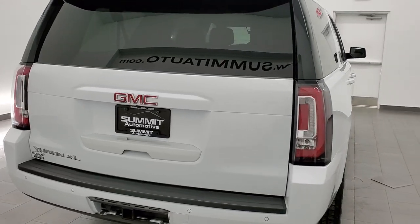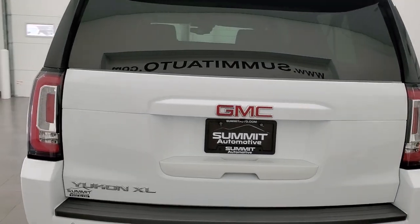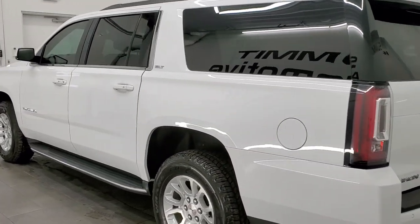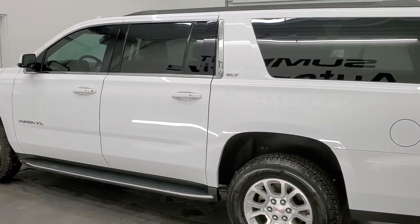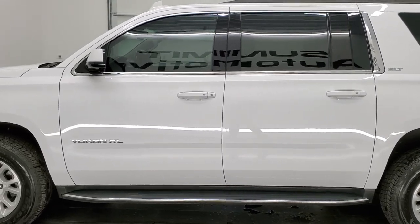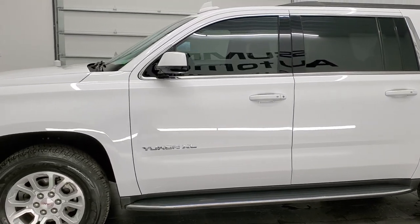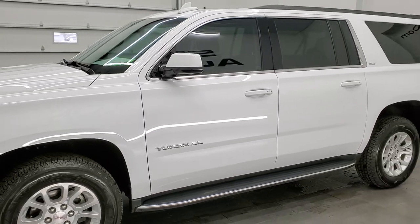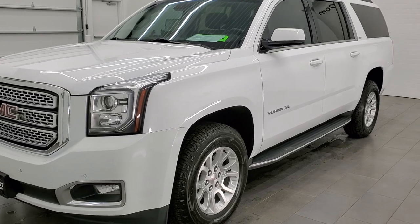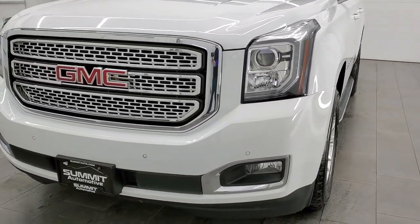This 2019 GMC Yukon XL has the 5.3 liter V8 engine. This vehicle has been fully safetied and inspected by our service shop per the state of Wisconsin inspection process. It has a fresh oil and filter change, all the fluids have been checked and topped off. It has four brand new tires and this Yukon XL is 100% ready to go.